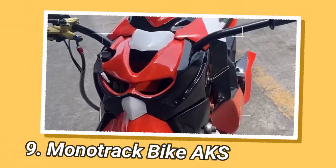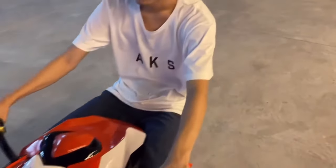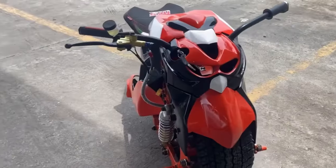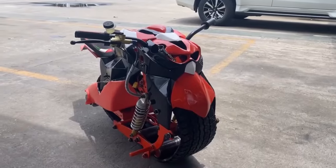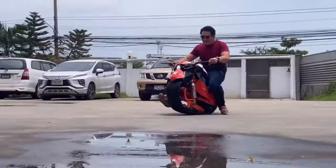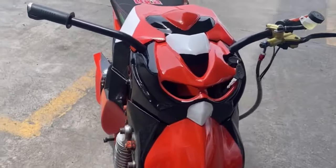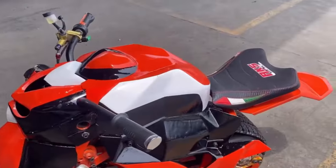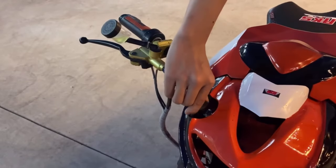The Monotrack Bike AKS is a unique vehicle that combines the features of a caterpillar track and a regular wheel. Despite its resemblance to half of a bike, this was not intentional. The bike's distinct look and small size give it agility, allowing it to navigate tight spaces where regular motorcycles can't fit. Compared to a standard sport bike, this monotrack bike is about half the size. Its track wheel design spreads weight across a wider surface, making it perfect for soft terrains and challenging obstacles.